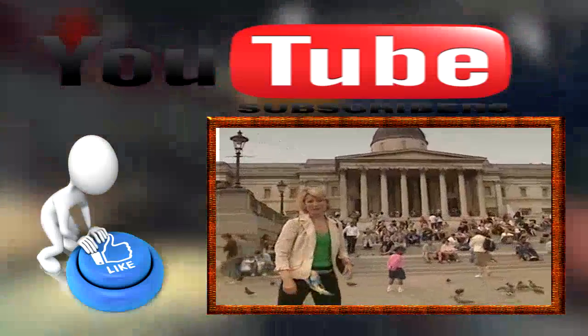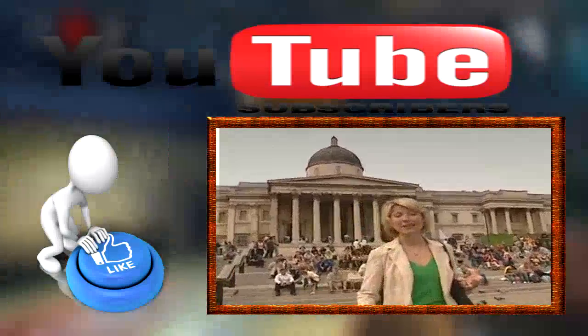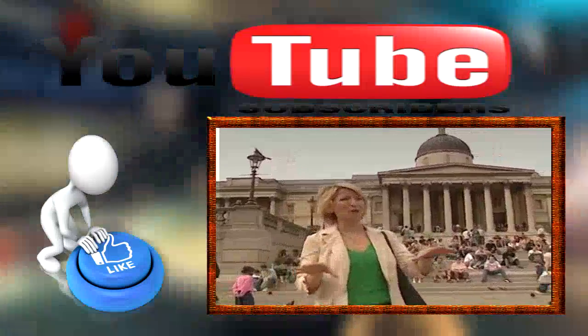Right behind me is one of the world's most respected museums, the National Gallery of Art. You want masterpieces? They got masterpieces. And you're going to love this — it is absolutely free to go inside. And they've got great bathrooms. Now, Trafalgar Square is known for more than one oddity.